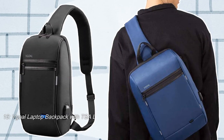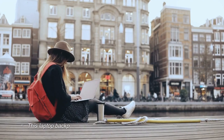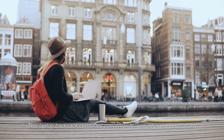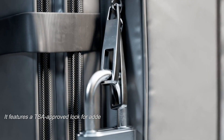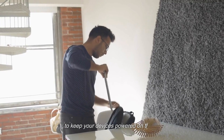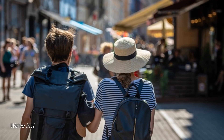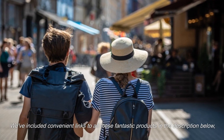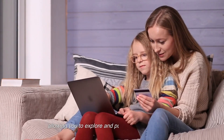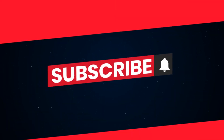15. Full Laptop Backpack with TSA Lock and USB Charging Port. This laptop backpack combines convenience, security, and functionality. It features a TSA-approved lock for added security during travel and a built-in USB charging port to keep your devices powered on the go. Its spacious design provides ample storage for laptops, books, and other essentials. We've included convenient links to all these fantastic products in the description below. If you enjoyed this video, make sure to hit that like button, and subscribe to our channel before you go. Thank you for watching!